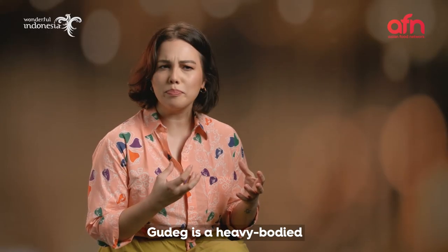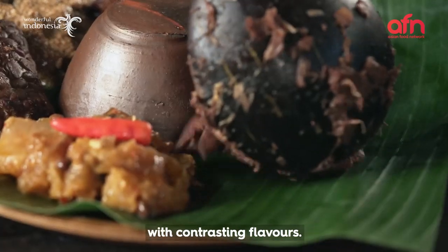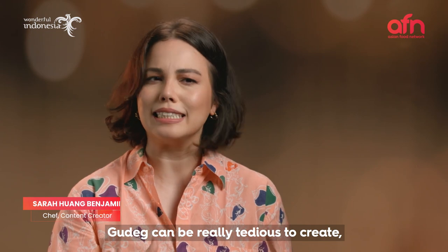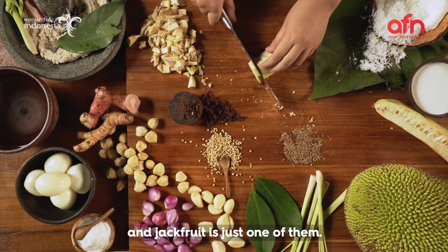Gudeg is a heavy-bodied jackfruit stew, almost meaty in texture, with contrasting flavours. At first sweet, almost like a dessert, but also savoury and tangy. Gudeg can be really tedious to create, as it has so many components, and jackfruit is just one of them.